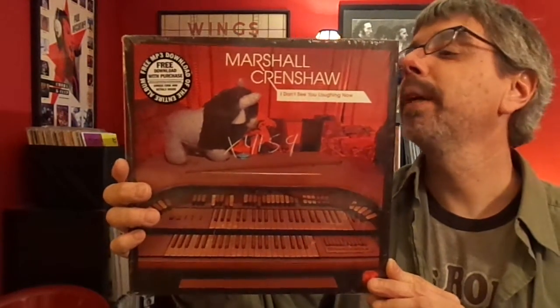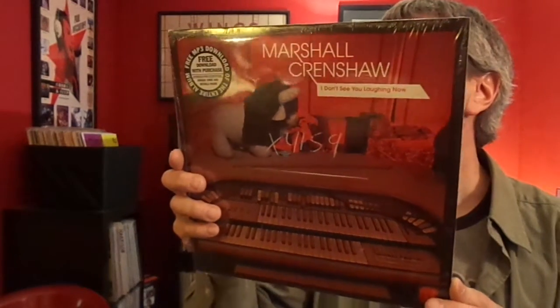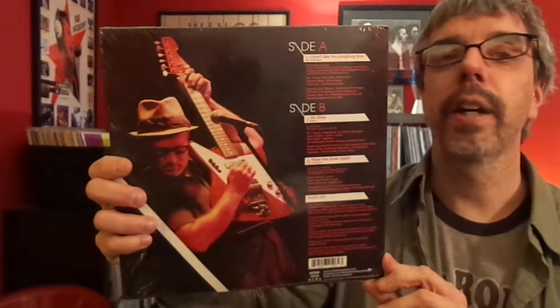Marshall Crenshaw, I Don't See You Laughing Now. He's put out five or six of these, maybe only four — a bunch of them. There's always a cover on here — The Idol Race is on here. And there's always a live song too.